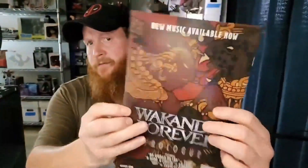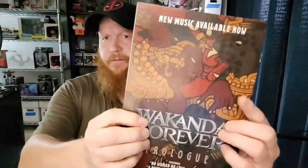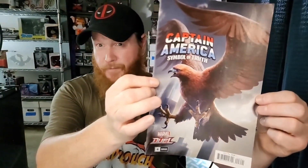Back of this one — Wakanda Forever, Wakanda Forever! We've got Captain America: Symbol of Truth number six. I've never heard of this run before, but a cover with that eagle on there is just a cool cover. Everybody loves some Captain America. Not sure if I'll keep that one or not, but still a pretty cool cover.